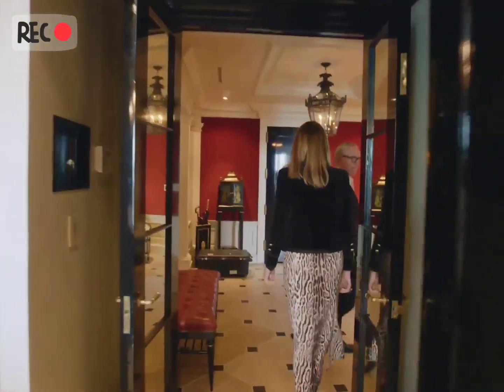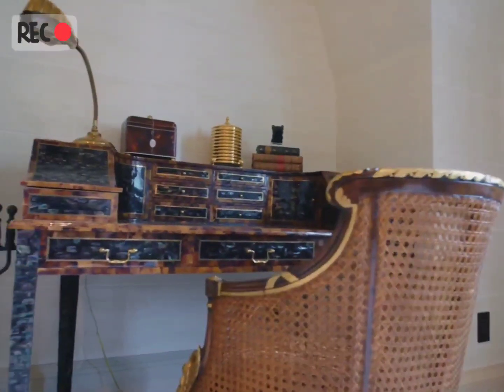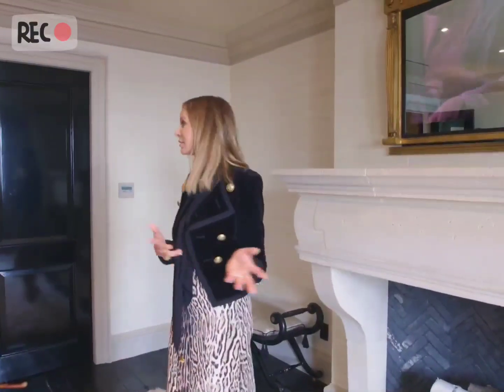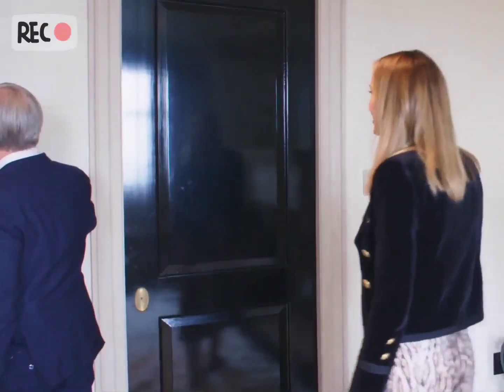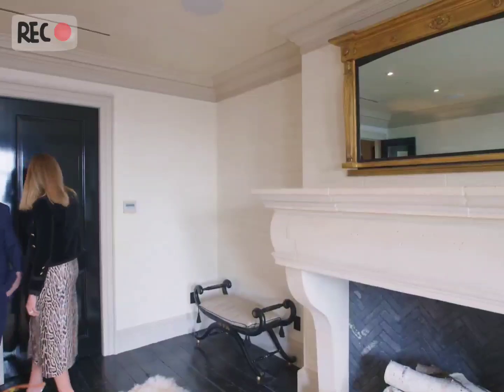So we're going to go into the den now. This room is actually maybe the most modern room in the house. Dee wanted all the TVs behind mirrors. It's a mirror — no, it's a TV. No, it's a mirror. It's a TV. Trying to figure out how to turn it off. There we go. Turn room off. We did it.